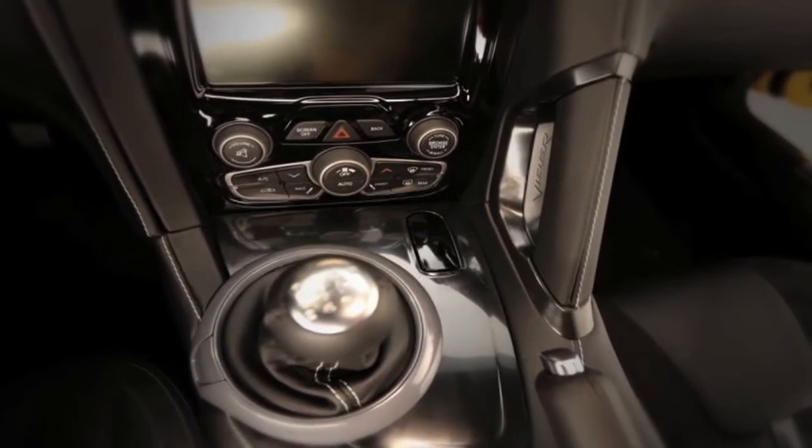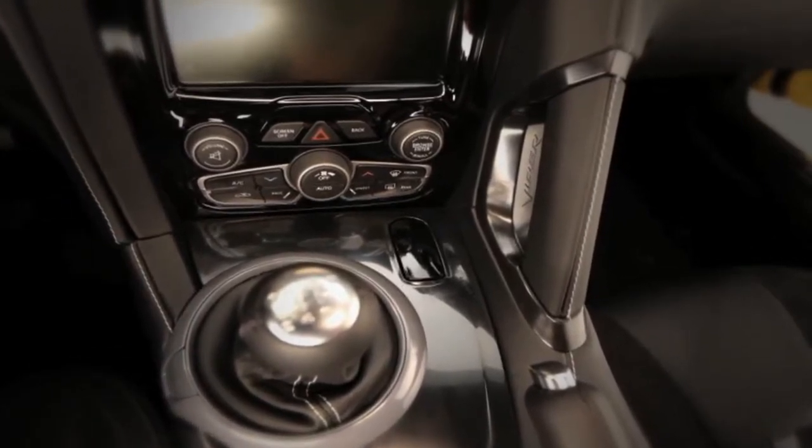One power outlet is located on the console to the right of the shifter. Push down on the power outlet to access the opening. Push down on it again to close.